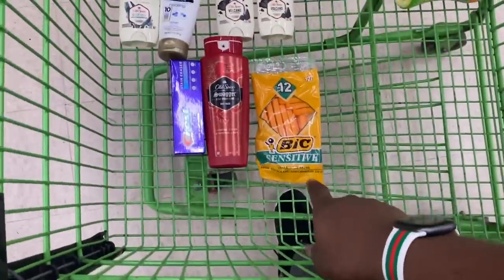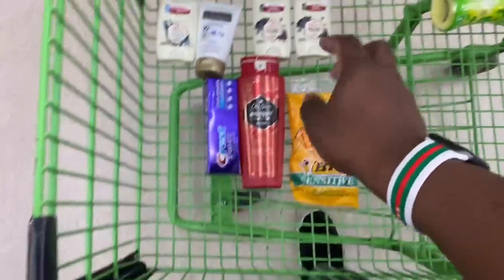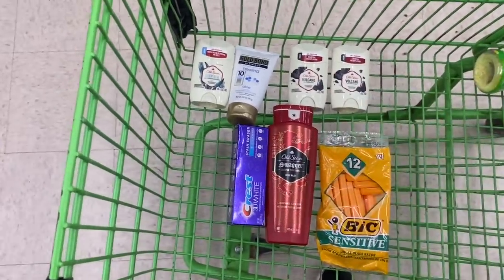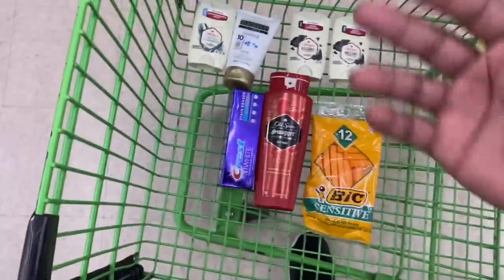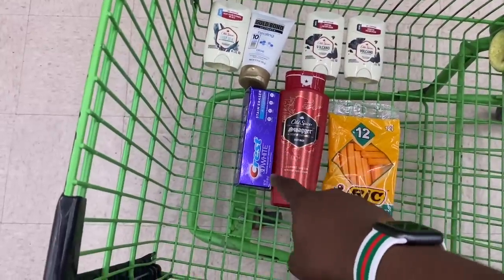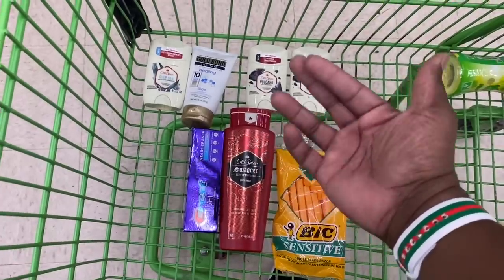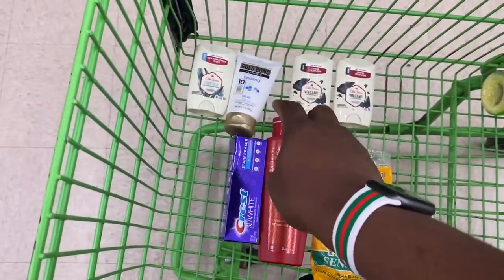So now you have all your items: BIC razors for $2.85, Old Spice body wash for $4.50, Crest toothpaste for $3.00, three Old Spice deodorants for $3.75 each, and Gold Bond lotion for $4.25. Subtotal is $25.85. Here are the coupons to load: $5 off $25 DG digital coupon, $2 off BIC disposable razors, $1 off Old Spice body wash, $1 off Crest, and the $3 off three Old Spice deodorant coupon — load the three off three, not the dollar off two. Also load $2 off a Gold Bond product.